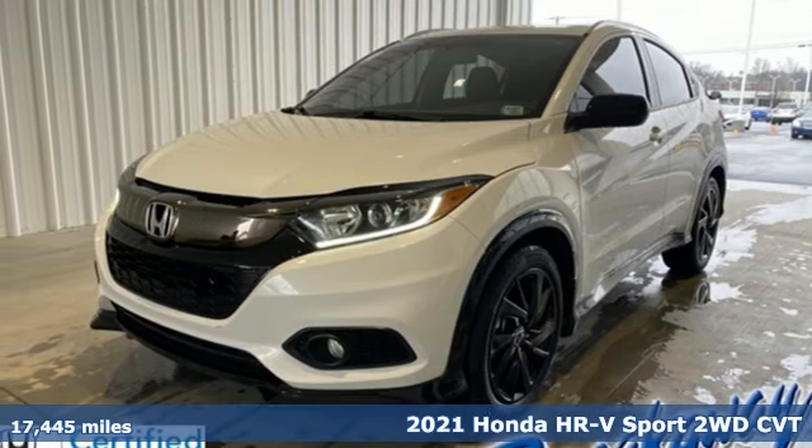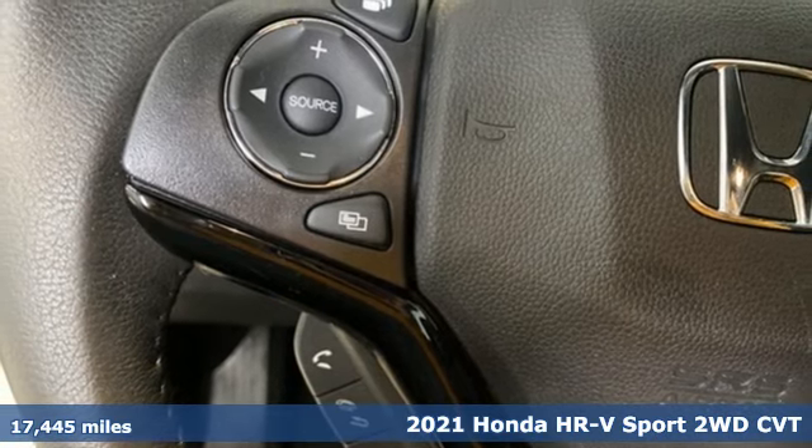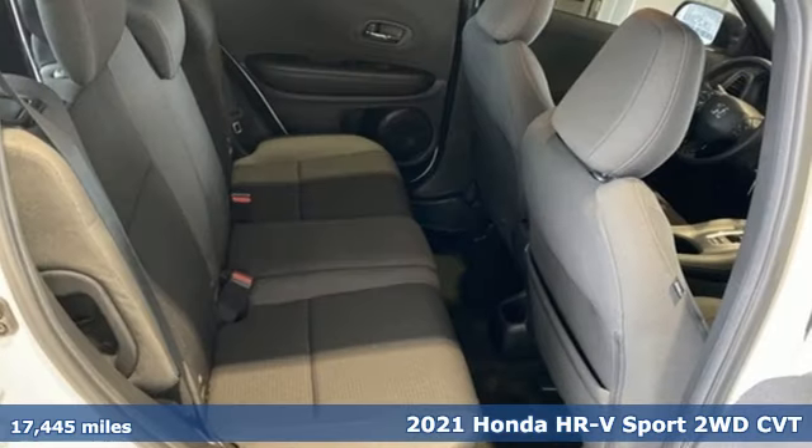It's a 2021 Honda HR-V. Is it an SUV, hatchback, or compact? Yes, and it's in a category all its own.